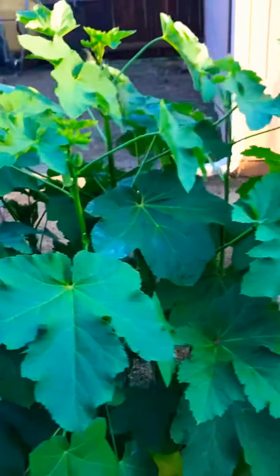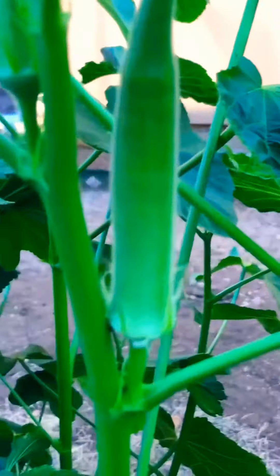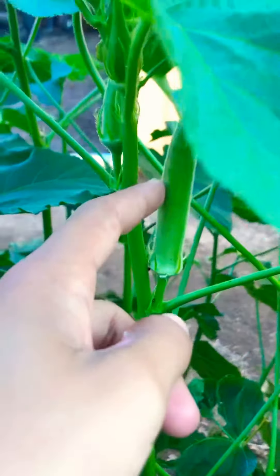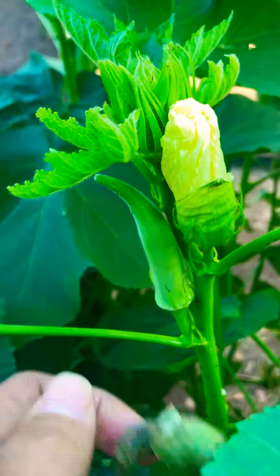They've gotten massive over the last couple of weeks, and we are cutting them because they are getting so big. This one is ready for harvest, and this one just flowered and just got pollinated. See, this comes off — and there you go, you got yourself an okra.